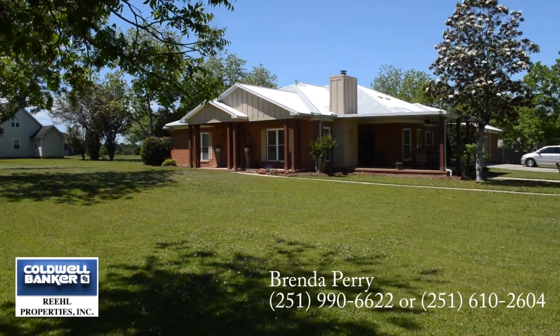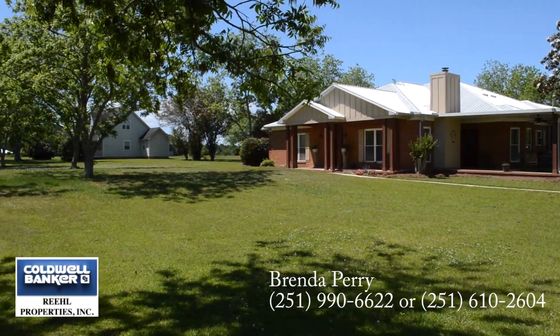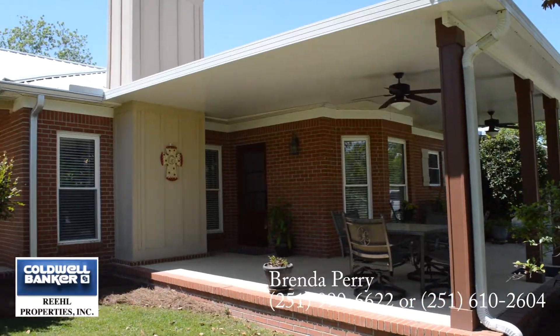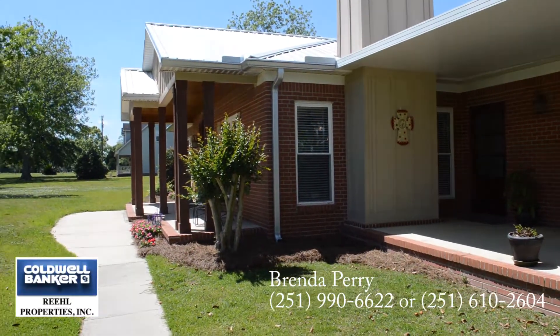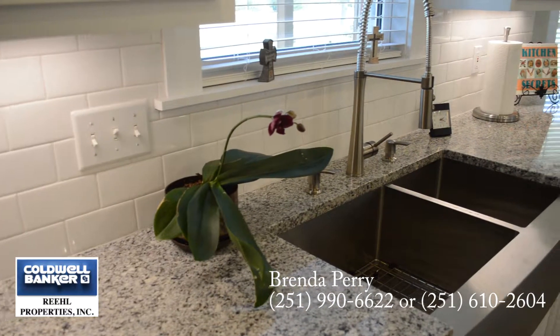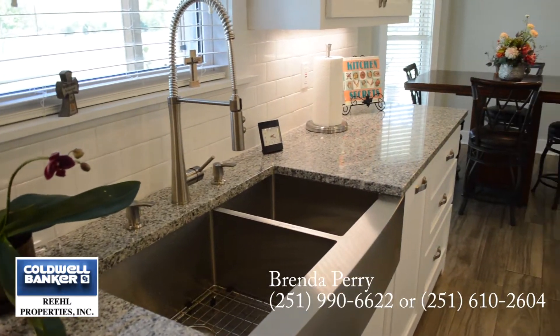This home in Fairhope sits on two quiet acres nestled away in the heart of the eastern shore. Fresh new upgrades can be found throughout this home, including new flooring and this impressive kitchen.